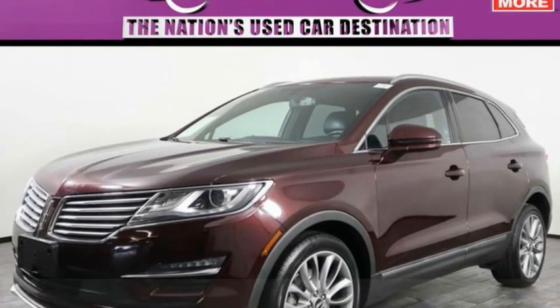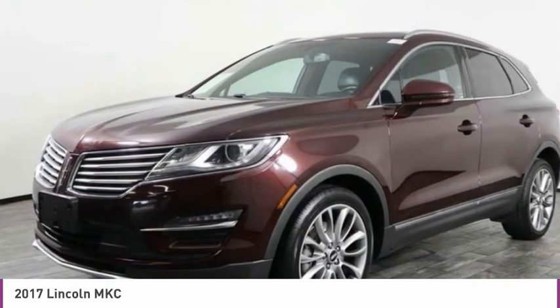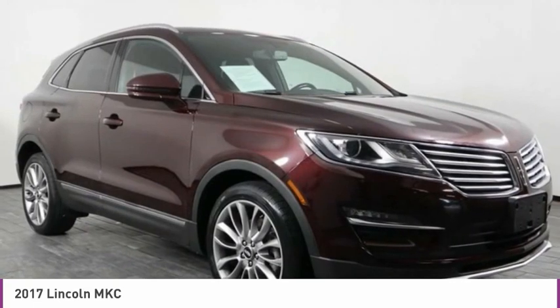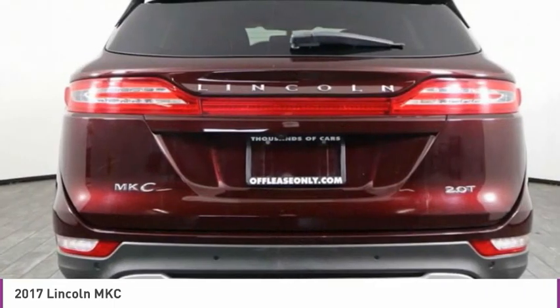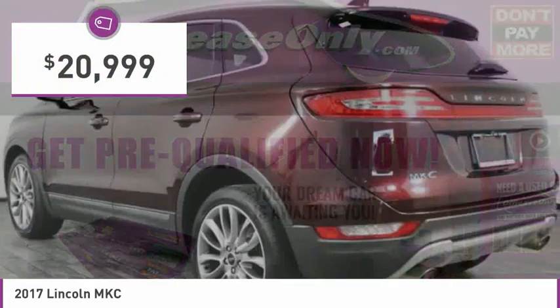Check out the 2017 MKC. The Lincoln MKC is a stylish and nimble handling luxury crossover vehicle. With a long list of standard features, the MKC is sure to please. The exterior and interior offer a contemporary look that is sure to turn some heads, and is priced below $25,000.